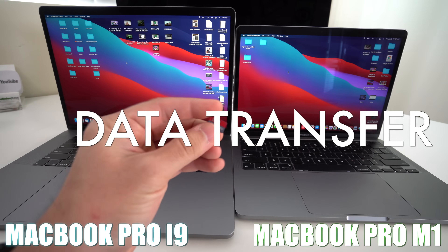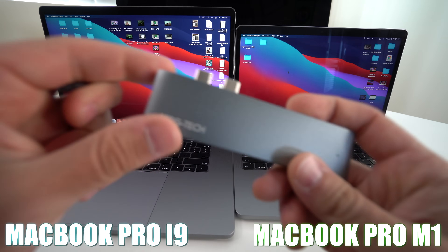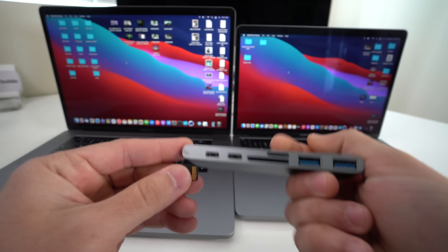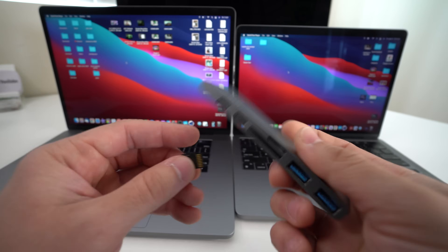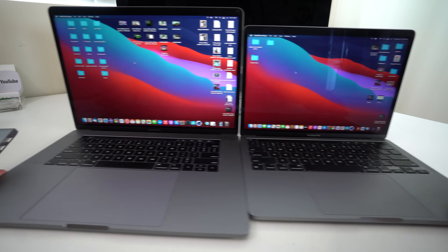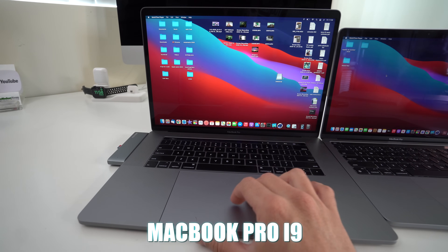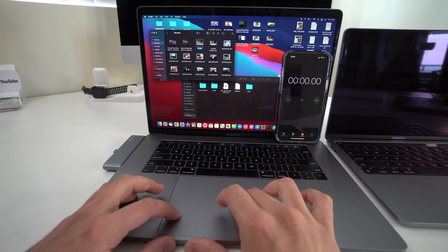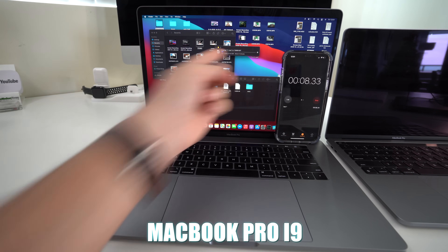Now we're going to transfer data to an SD card — we'll transfer the six gigabyte video on both laptops and see which one does it faster. We're using a pro accessory from Search Tech with USB-C, Lightning, SD, micro SD, and two USB 3.0 ports. We'll insert the micro SD card and start the i9 first. It's a 5.42 gigabyte file and it says it should take about three to four minutes.